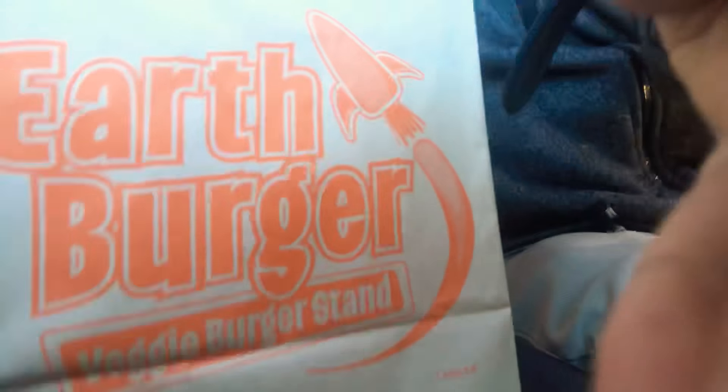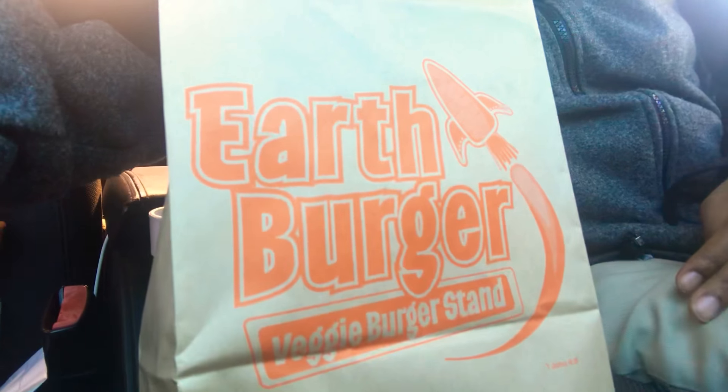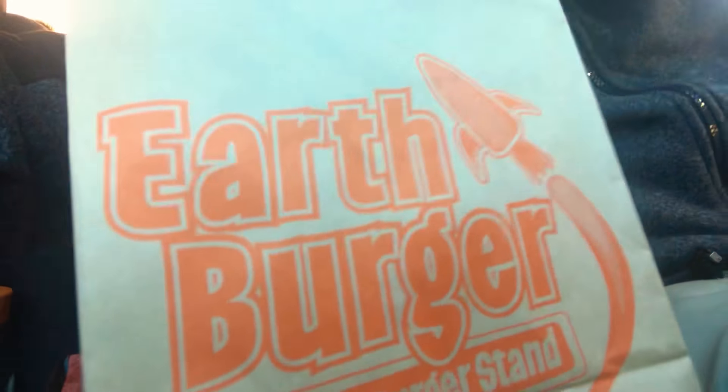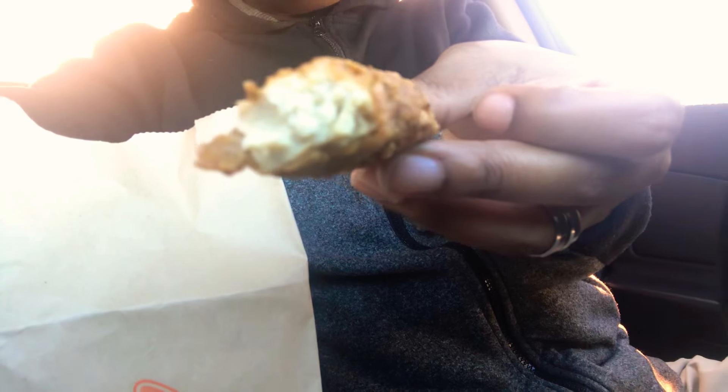What up people, doing an Earth Burger mukbang today. For those of you who have not tried Earth Burger, you need to try it. It's a veggie burger stand spot and it's good. I got the chicken strips today — and that's how they look. You can see that with some honey mustard, which I like the most.